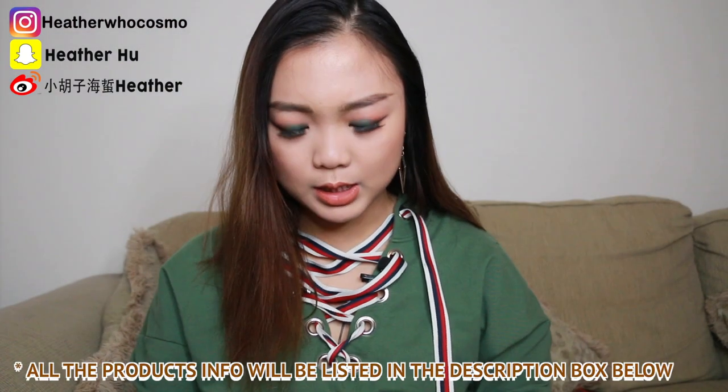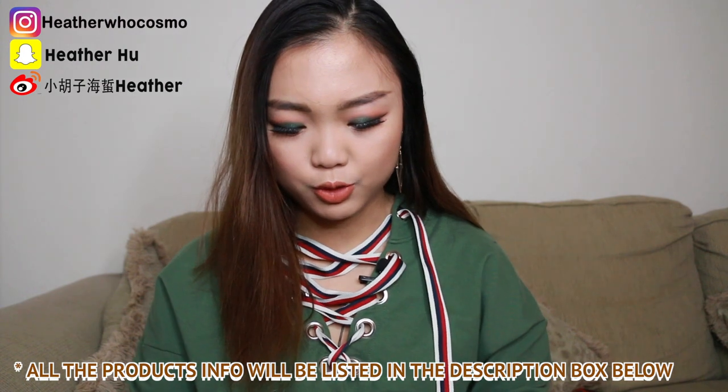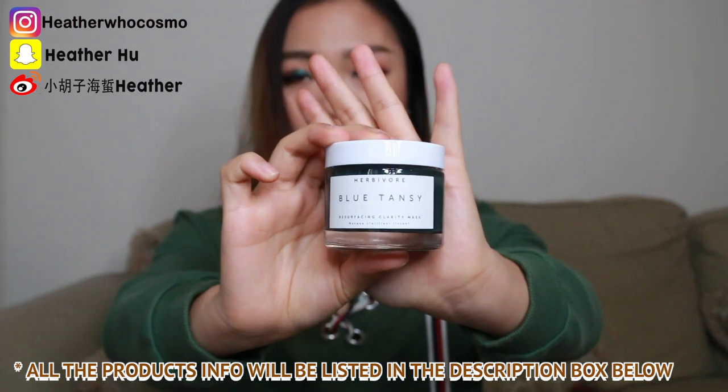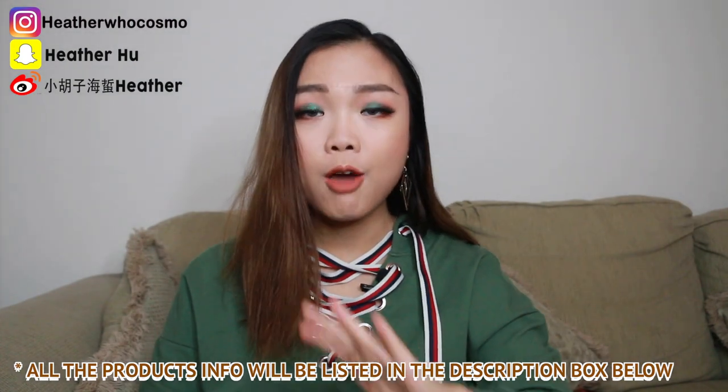I have tons of stuff that I want to quickly go through because there's some stuff I already mentioned in my other videos and there's some stuff I've been constantly using in my other makeup tutorials. So those are my favorites. First, I want to start off the video talking about this mask that I got this year during the Sephora VIB Rouge sale, and it quickly became my favorite mask out of all my masks.